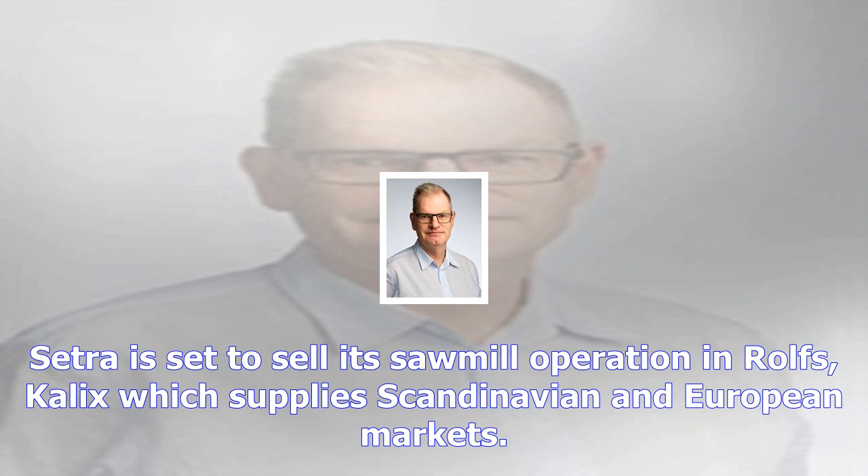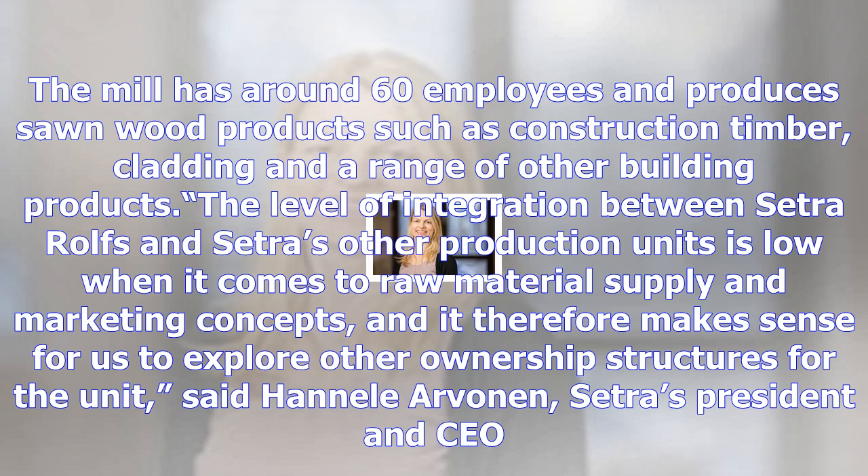Setra is set to sell its sawmill operation in Rolfs, Kalix, which supplies Scandinavian and European markets. The mill has around 60 employees and produces sawn wood products such as construction timber, cladding, and a range of other building products.